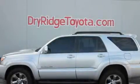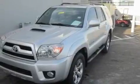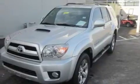This is a 2009 Toyota 4Runner, a vehicle with safety, comfort, and space. It features a six-cylinder engine, an automatic transmission, and four-wheel drive.